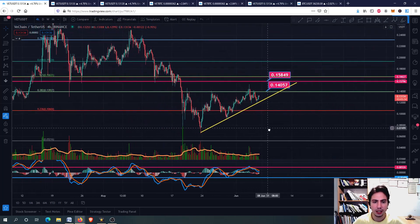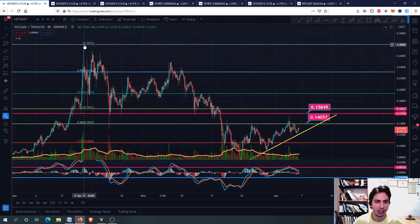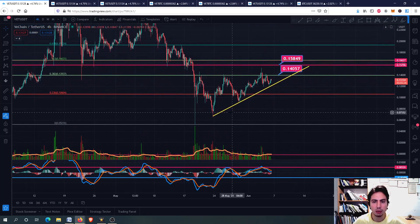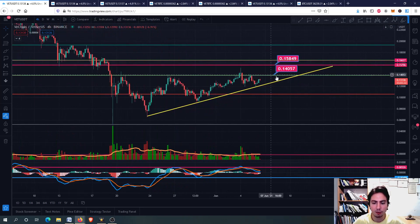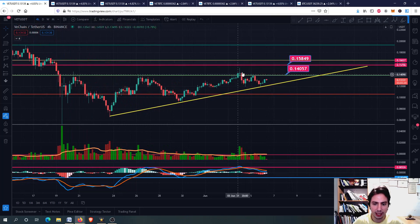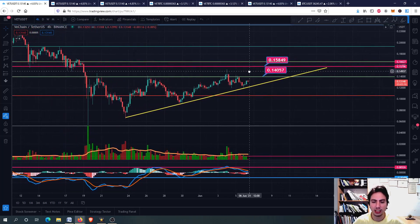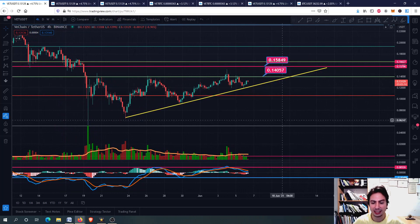Let's see some important things. First of all, I've drawn the Fibonacci retracement from the top on 17th April down to the bottom on 19th May. The reason is I wanted to find important resistance levels. The first one is 14 cents, which we went a little bit above. Now we are looking towards 15 to 16 cents as the next price target.